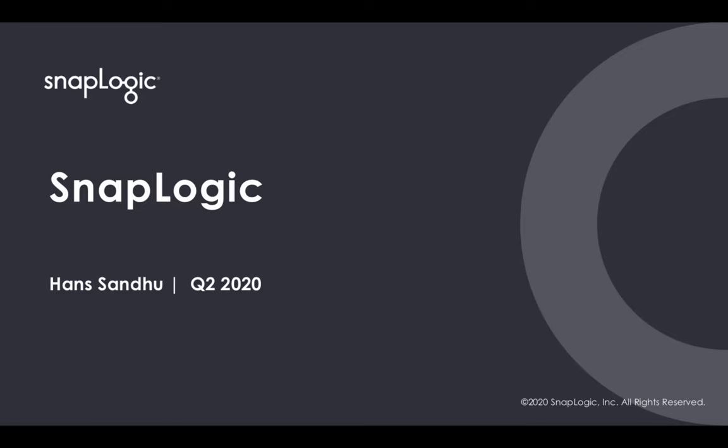Hi everyone, my name is Hans Sandhu and I'm part of the team here at SnapLogic. In this video, I'll give you a little insight into who we are and what we do. Let's get started.